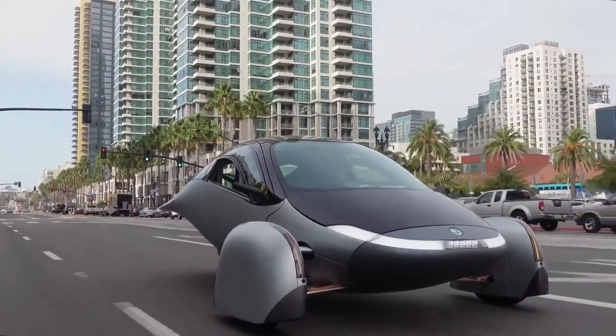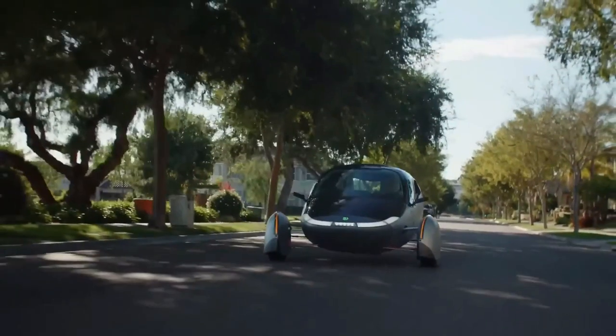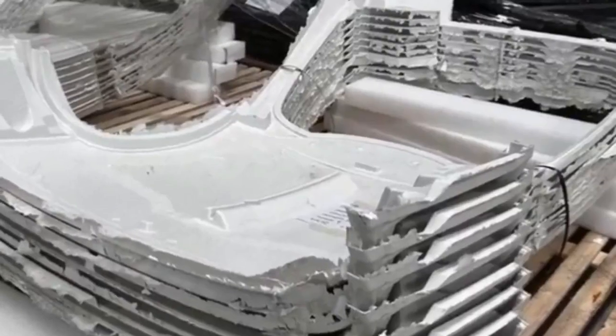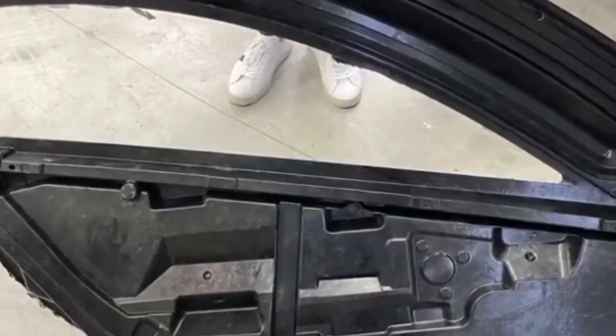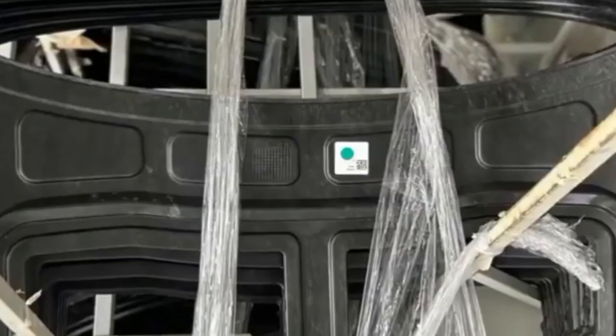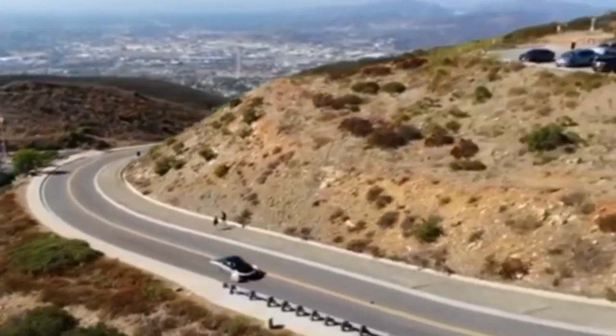Aptera's unique design and manufacturing process exemplify their forward-thinking approach. The utilization of cutting-edge materials, such as carbon fiber, ensures that the vehicle is not only lightweight but also sturdy and safe. With their ongoing validation process and meticulous attention to detail, it's clear that Aptera is poised to deliver a top-tier electric vehicle. While the exact manufacturing start date remains unknown, Aptera's determination and steady progress suggest that we may soon witness the emergence of a groundbreaking solar EV, with a growing base of investors and customers eagerly awaiting the launch.